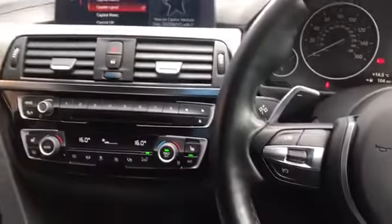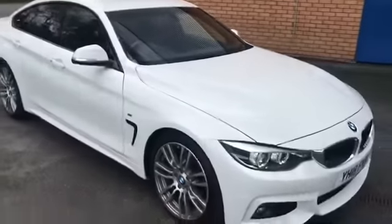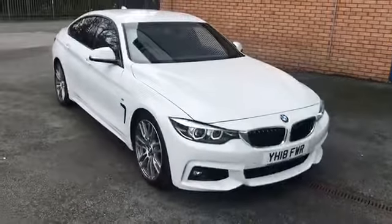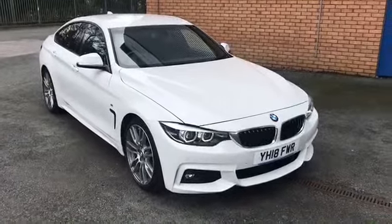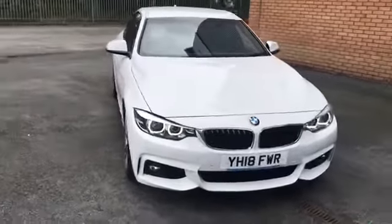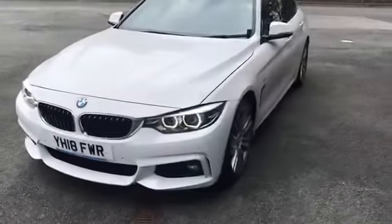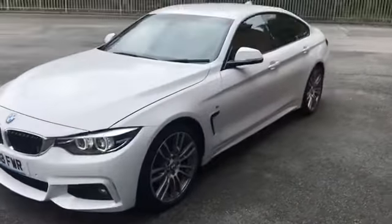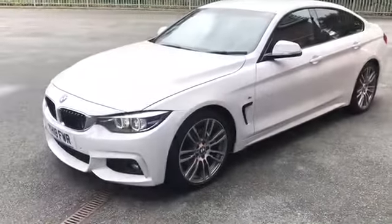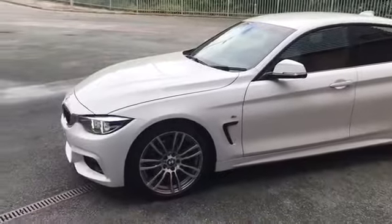The car is absolutely fantastic. It's an 18-plate with just 14,000 miles. It's recently come in to our Honda dealership where it's going to be serviced and have a full health check once-over. It is priced aggressively, just because our core business is Honda here at Cox Motor Group, and these are simply cars that come through the Honda network that we retail on.